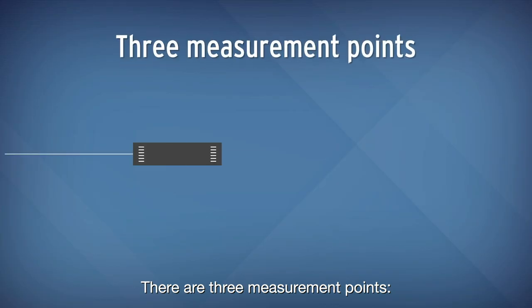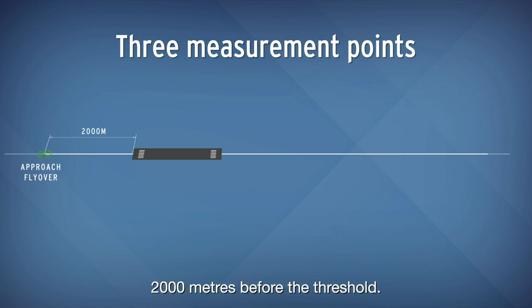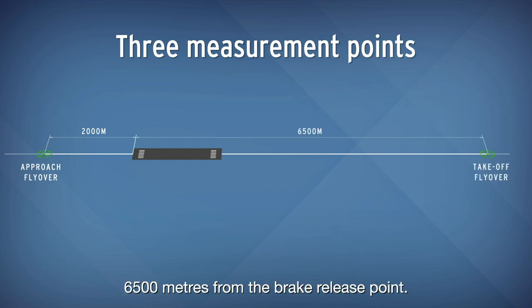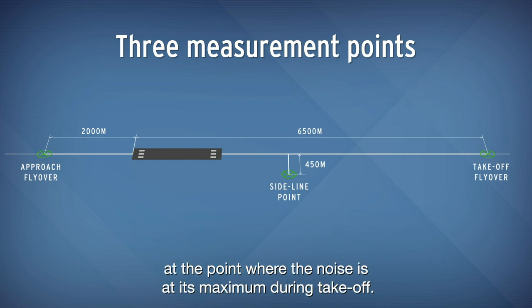There are three measurement points. Approach: on the runway axis, 2,000 m before the threshold. Take-off flyover: on the runway axis, 6,500 m from the brake release point. Sideline: laterally, 450 m from the runway centre line at the point where the noise is at its maximum during take-off.